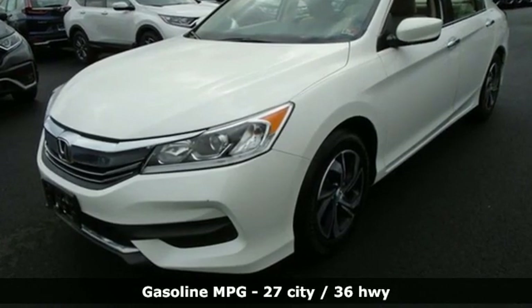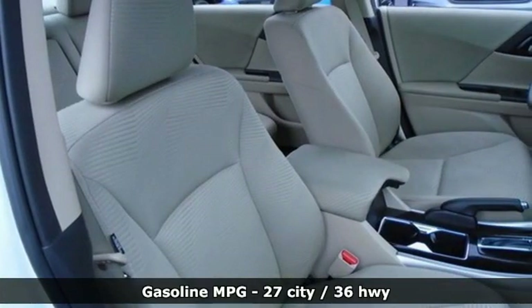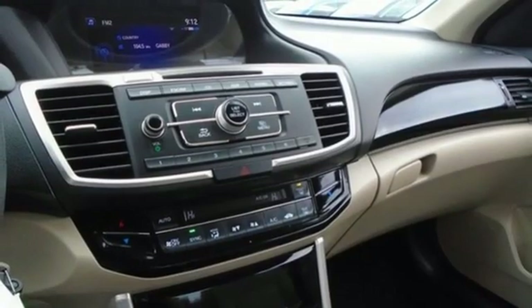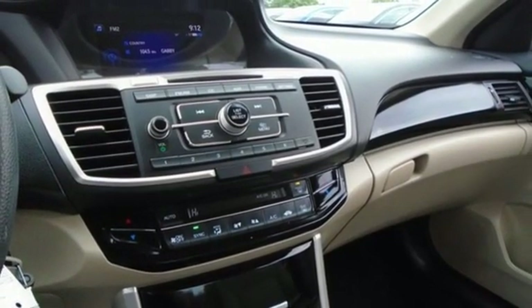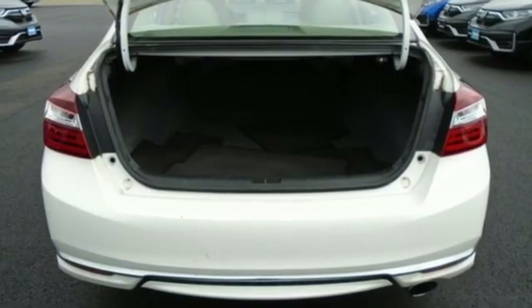Streaming audio, wireless phone connectivity, dual zone climate control, USB port, manual tilting steering column, inline four-cylinder engine, aluminum wheels, gas pressurized shocks, and continuously variable automatic transmission.